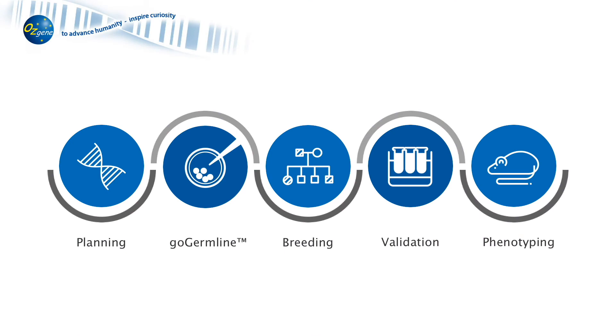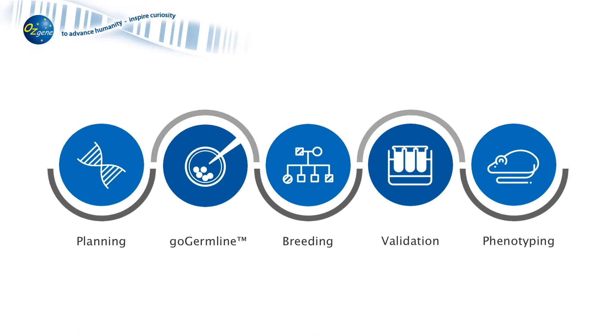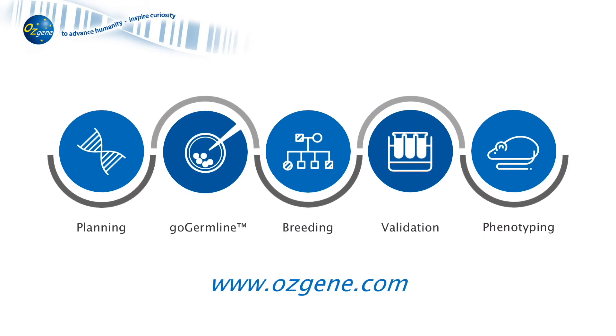To discuss our model development, breeding, and phenotyping services, please contact us through our website at www.osgene.com.